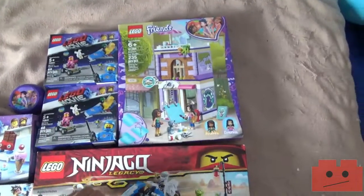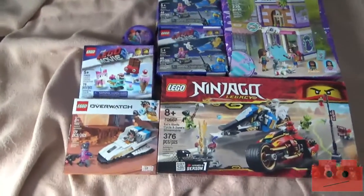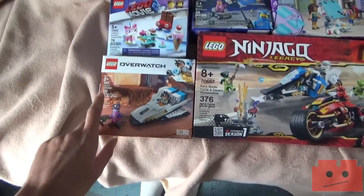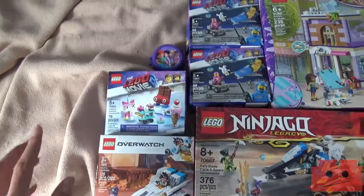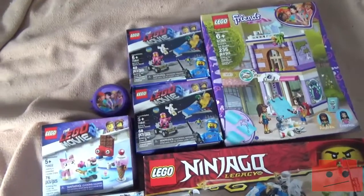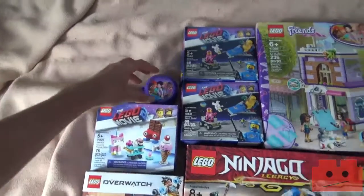Emma's Art Studio — trust me, I have an idea for this set, you'll see eventually. LEGO Overwatch Tracer vs. Widowmaker, The LEGO Movie 2 Unikitty Sweetest Friends Ever, and two LEGO Movie 2 Benny's Space Squad sets.